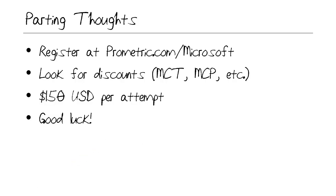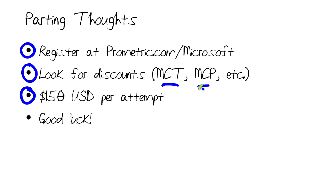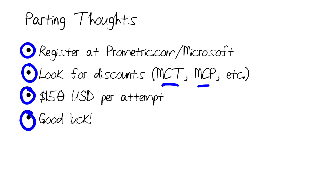My parting thoughts: you register for all Microsoft exams at Prometric.com. The exam is $150 USD per attempt — look for discounts wherever possible. If you're a Microsoft Certified Trainer or Microsoft Certified Professional already, you can qualify for a discount. There's also the second shot offer and the bundle offer. This is a difficult exam — when I submitted my exam for grading, I wasn't sure I would pass and was mildly surprised to see that I had. The case study, the interactive items, and the build list and reorder are particularly difficult. Best of luck, and please send me an email or leave comments here at YouTube. I hope this has been informative and I'd like to thank you for viewing.